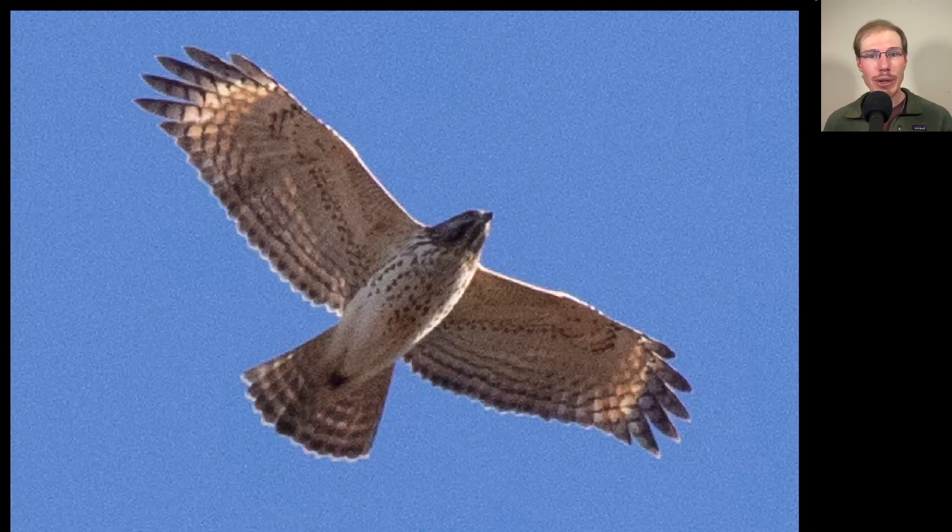Here we have another Buteo, but if we notice, this one doesn't really have a distinct belly band. It's got some light streaking to the underside, and we see that it does not have dark patagial bars in the shoulder area. Another thing that really stands out is it has translucent crescents near the wingtips, and the wingtips are more squared off. This is a juvenile red-shouldered hawk.